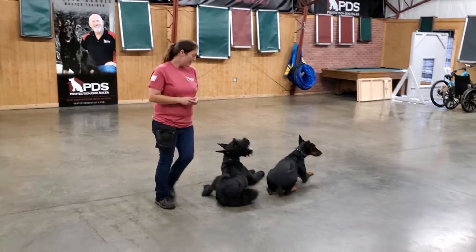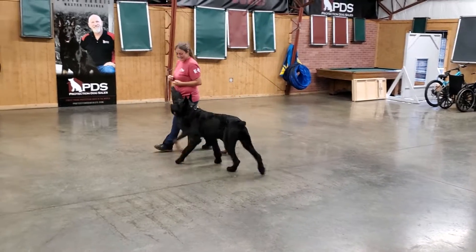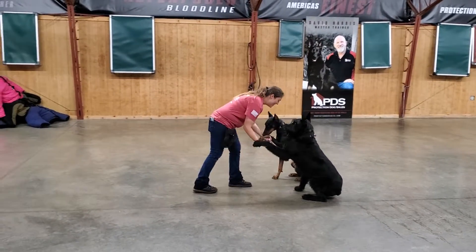Both these dogs are superstar dogs. They love to work, love to please, and we're showing off something a little different today. We're putting these guys together off-leash, seeing if they will respond to the same handler at the same time doing these commands. And that's what we're seeing.